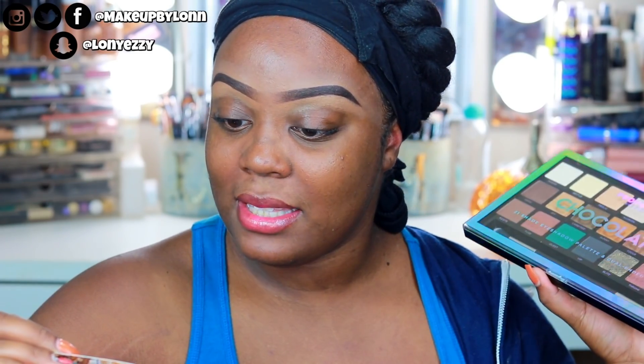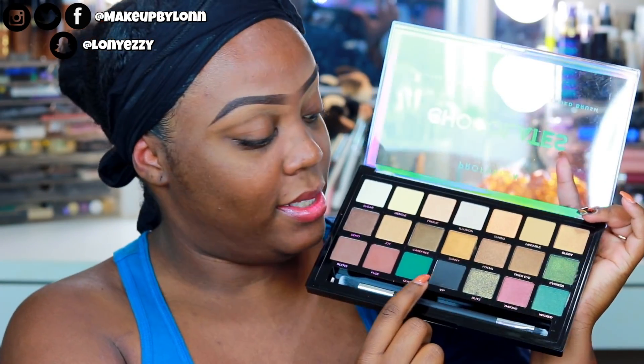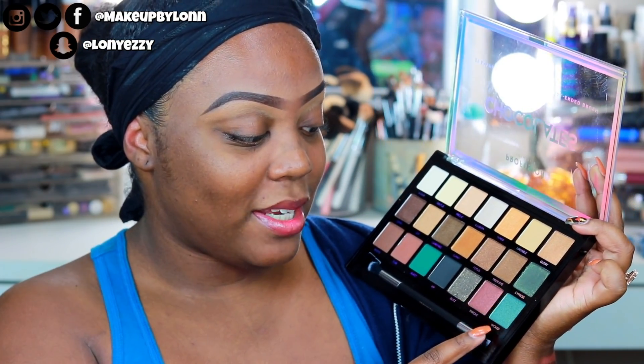The next eyeshadow palette I received is from Profusion Cosmetics — this brand is sold at Target. Very very inexpensive: this palette right here is $9.99 — 21 different shades for $9.99. I am most excited about the teal shade 'Quest,' 'Black VIP,' 'Blitz,' 'Cypress,' and 'Wicked.' This palette is so beautiful. I'm going to save it for a full face drugstore makeup tutorial, which I've been wanting to do. I think I can get a lot of good looks out of this one.